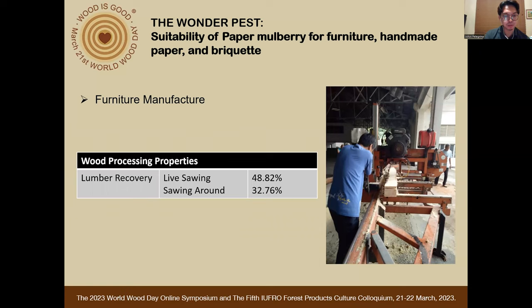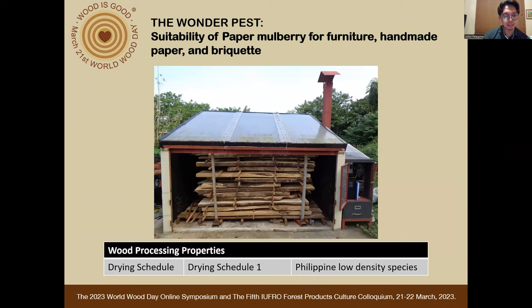We also determined the following data to support its potential for furniture manufacture. First is the lumber recovery — two methods were applied in cutting the lumber: live sawing and sawing around. Based on the figures, live sawing is more recommended as it produces higher lumber recovery at 48.82 percent.